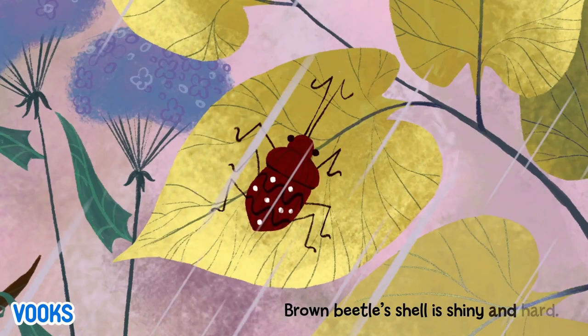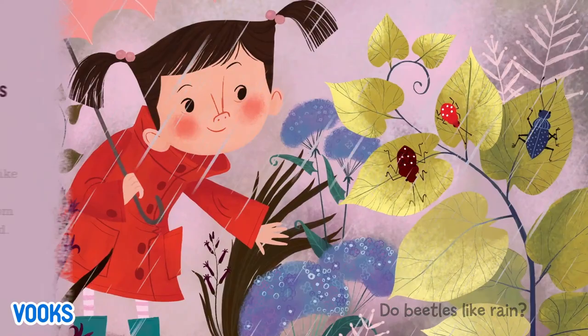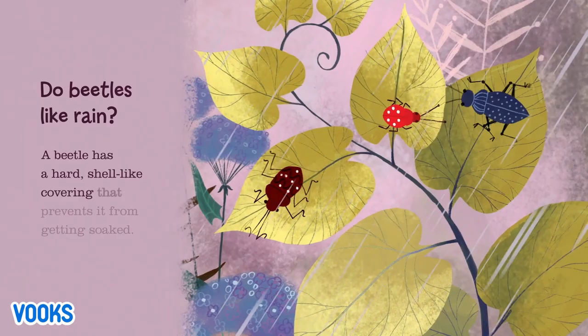Brown beetle's shell is shiny and hard — he doesn't mind a rainy yard. Do beetles like rain? A beetle has a hard, shell-like covering that prevents it from getting soaked.